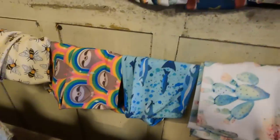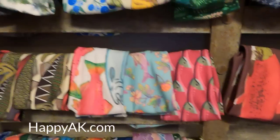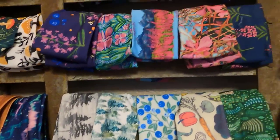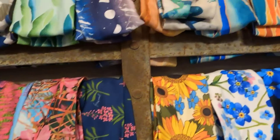These headbands are from a company called Happy AK. There are so many fun patterns to choose from and they stay on your head really well. Check out their website and they ship. This section of headbands are Alaska themed but they have all sorts of patterns that you will see later in the store.